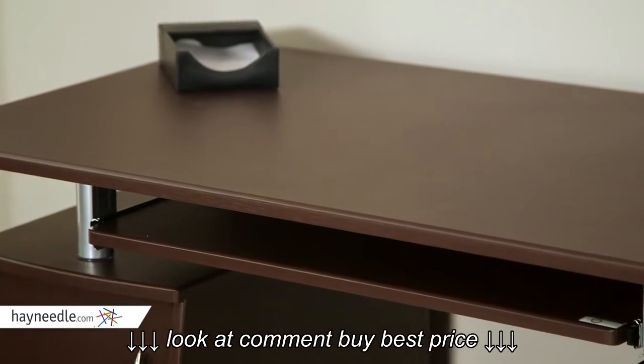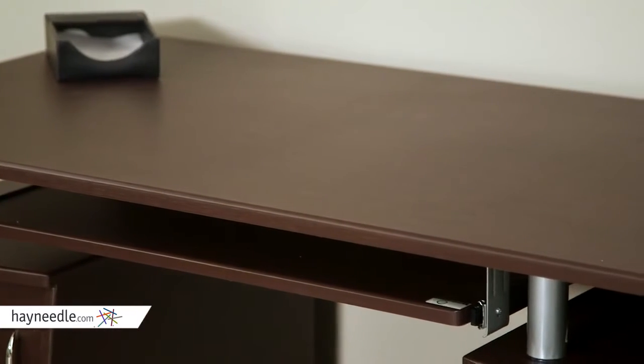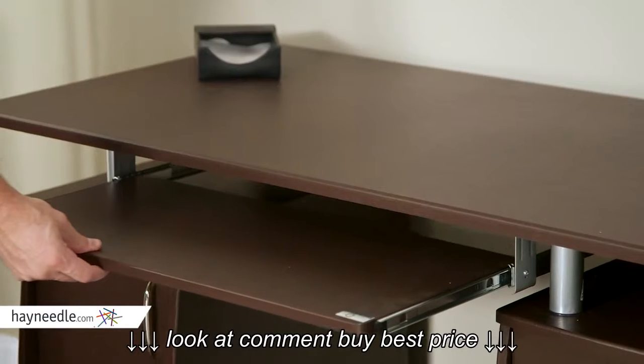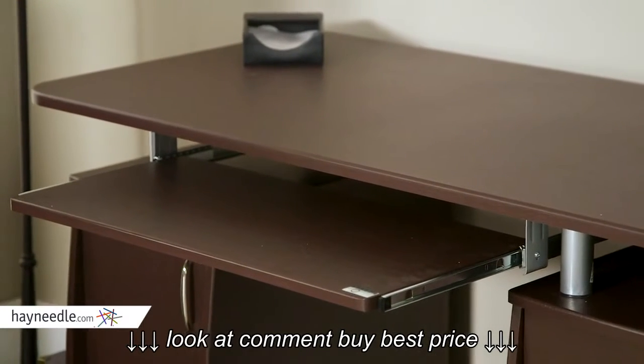Engineered and crafted with MDF wood, this sturdy piece is then finished in a rich chocolate color. It features a classic pull-out keyboard tray with safety stop, allowing for a full keyboard and mouse without taking up precious workspace.